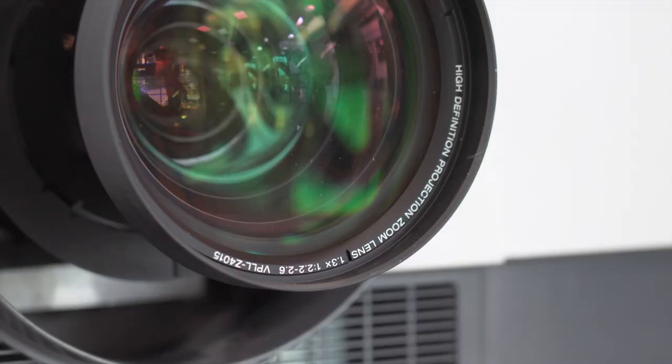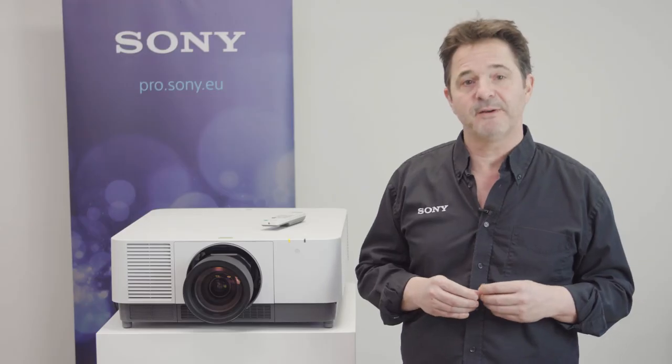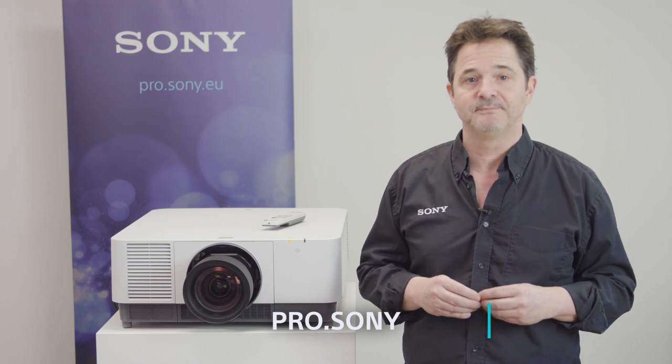Probably not very bright at all and probably not usable. If you want to see a demo of the new VPL-FHZ120 and learn more about these projectors, book a demo today by going to pro.sony. Thank you.